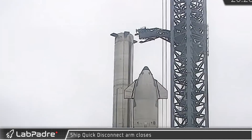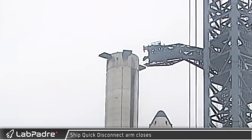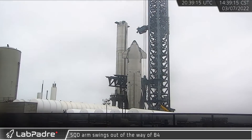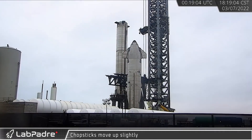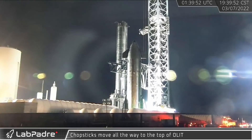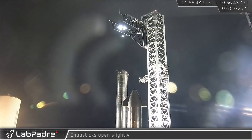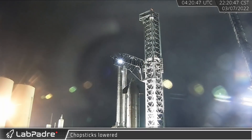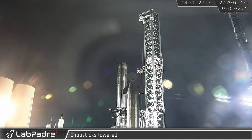A series of tests were conducted on the integration tower's various systems, starting with the quick disconnect arm stabilizing claws before moving on to the arm itself, which takes about three minutes and 45 seconds to fully retract. The chopsticks were next, tested in a series of short movements and raised to the top of the tower in about 14 minutes, before the chopstick arms were hydraulically opened and closed. With testing complete, the chopsticks were lowered back down to the base, taking another 14 minutes. These tests help verify that all tower systems are operating smoothly.